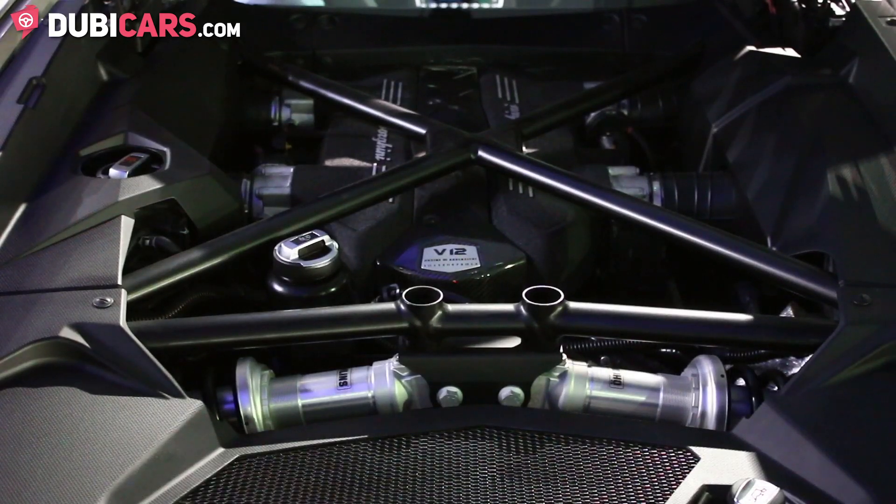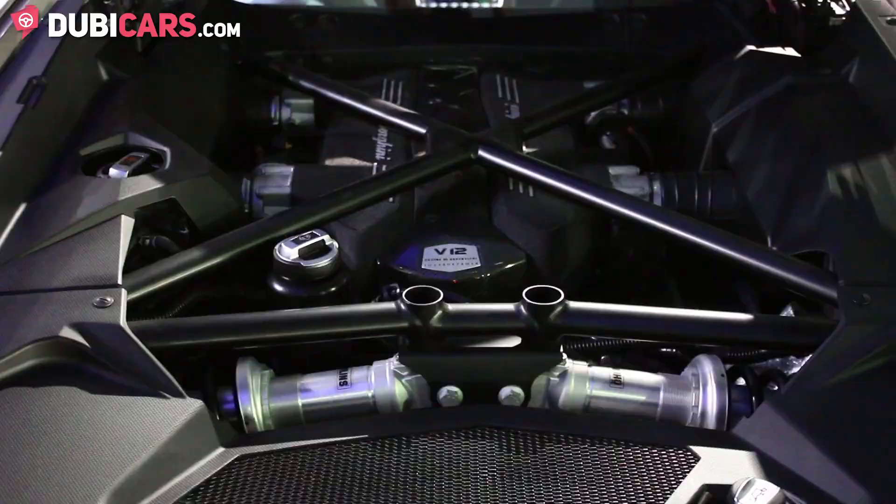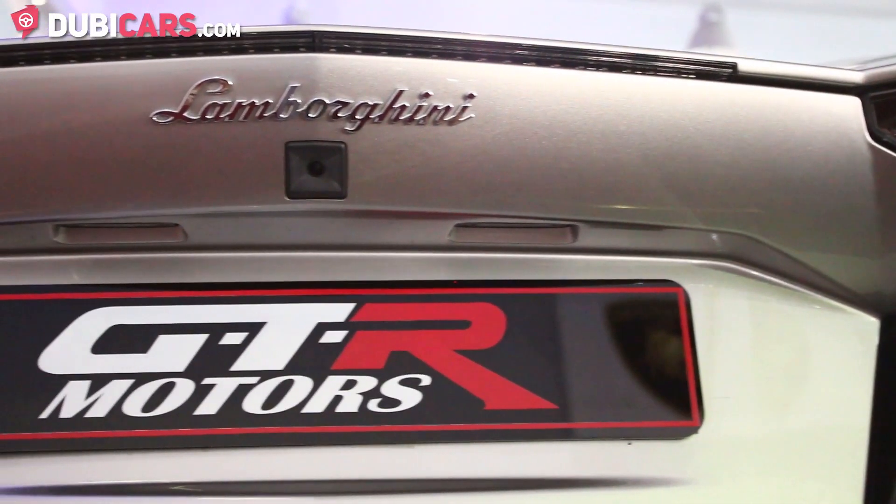It has a 12-cylinder 6.5-litre engine which produces over 700 horsepower and will do 0-100 in 2.9 seconds.